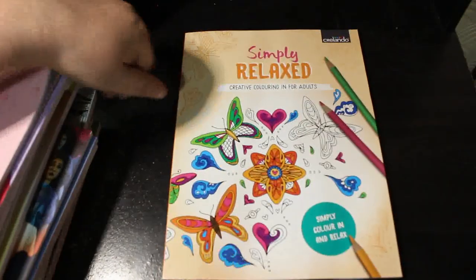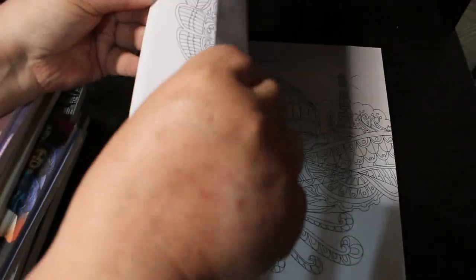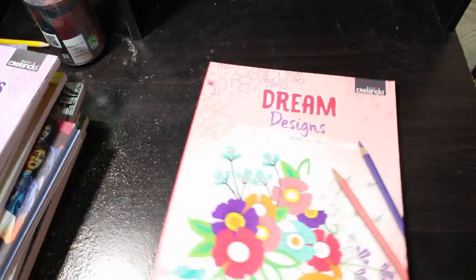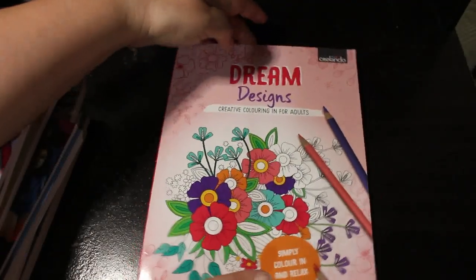So I've got Simply Relax — this is by Crelando, the company that Lidl uses. Yes, it's double-sided, but they're nice. You should use gel pens or water-based pens — the paper's quite thick so pencils should be all right too. There are a few of these. Then there is a Dream Designs one — also double-sided. The only thing is it's very loosely bound so pages will come out. I'll either super-glue them back in or take them out as I color and put them in a folder.